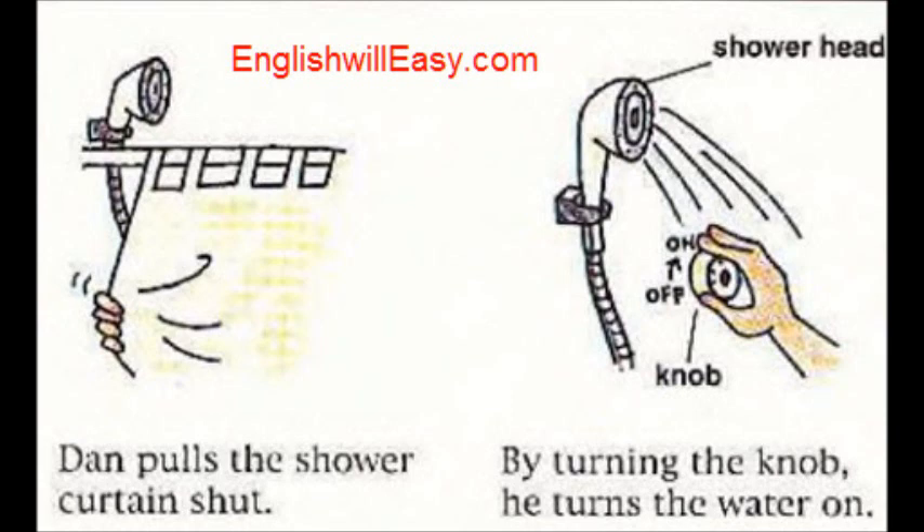Taking a Shower. Dan pulls the shower curtain shut. By turning the knob, he turns the water on.